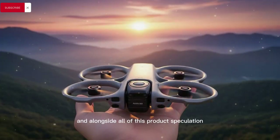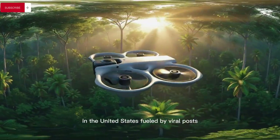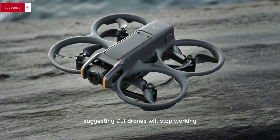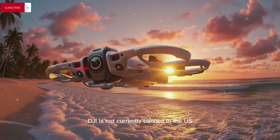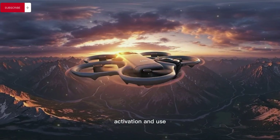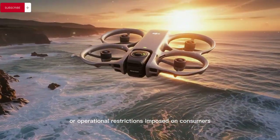Alongside all of this product speculation, confusion continues to swirl online around claims of a DJI ban in the United States, fueled by viral posts, misleading headlines, and exaggerated commentary suggesting DJI drones will stop working or be forcibly disabled. In reality, DJI is not currently banned in the US — its products remain legally available for purchase, activation, and use, and there have been no forced shutdowns, software lockouts, or operational restrictions imposed on consumers.